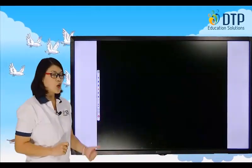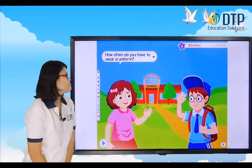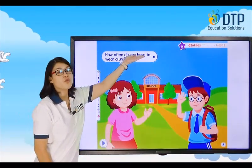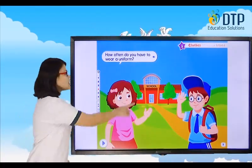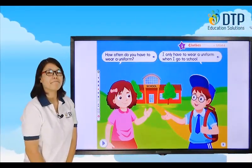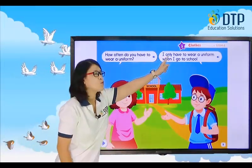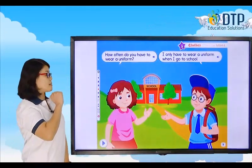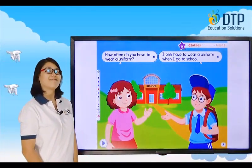Let's listen to them. How often do you have to wear a uniform? Let's see what he will say: I only have to wear a uniform when I go to school. Let's read: I only have to wear a uniform when I go to school. And yes, you only wear your uniform when you go to school.